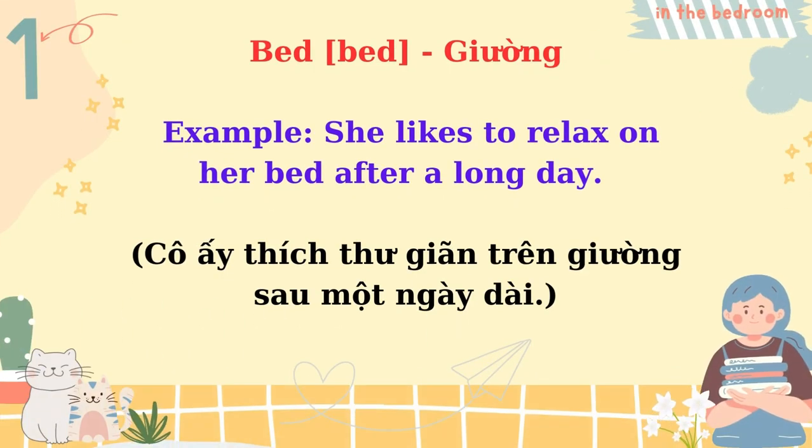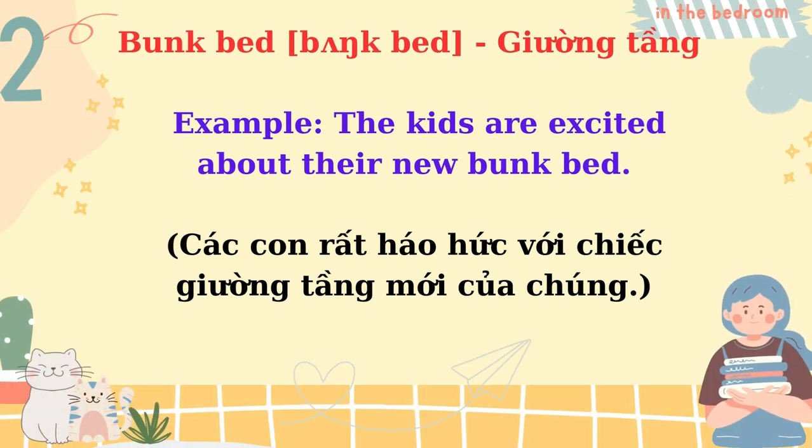Bed. She likes to relax on her bed after a long day. Bunk bed. The kids are excited about their new bunk bed.